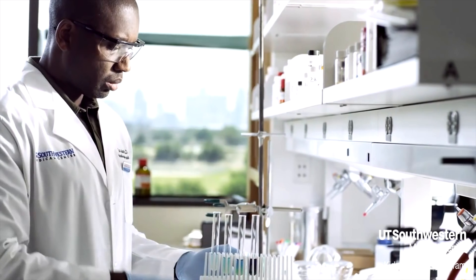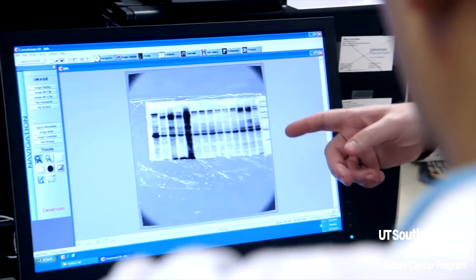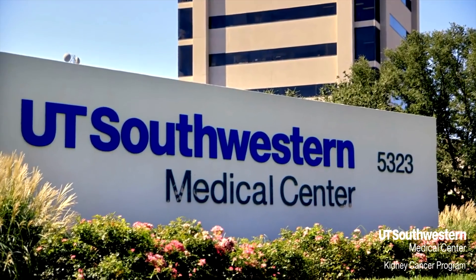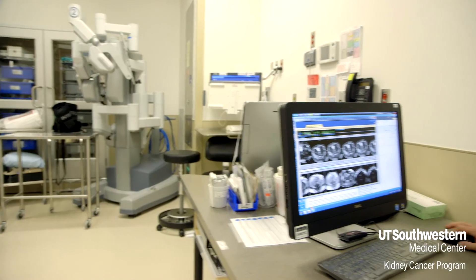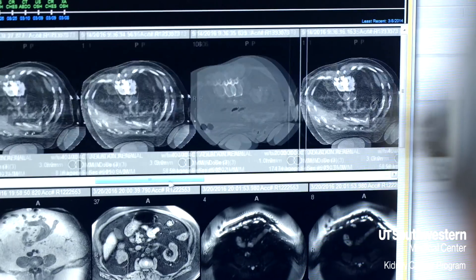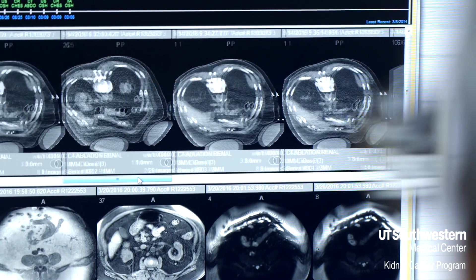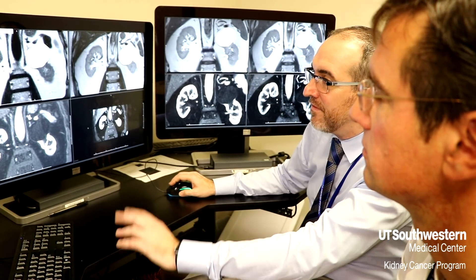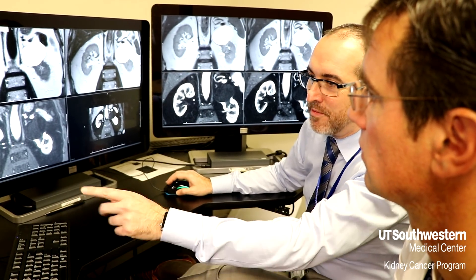Cutting-edge treatments, innovative technology, and groundbreaking research can all be found right here at UT Southwestern Medical Center. Doctors at the UT Southwestern Kidney Cancer Program are taking new steps every day to gain a better understanding of how to treat kidney cancer. We're making an impact here where we don't have to biopsy a cancer like other cancers, yet we can still tell a patient it's cancer or not — and that's quite novel and groundbreaking.